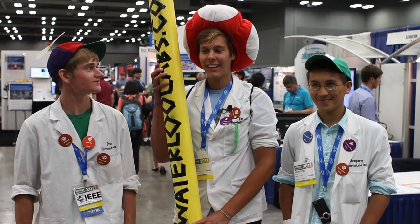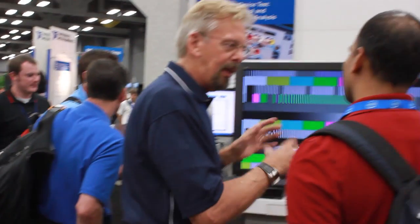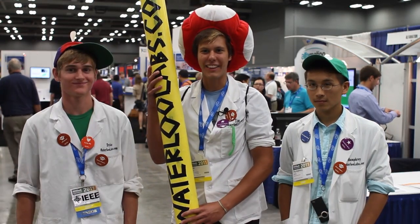Favorite part of NI Week? I think just being on the show floor here. Just talking to people, seeing what's happening. You get to interact with all different types of people, talk to them about their project. They ask you about your project. Carrying a giant pencil helps for that.